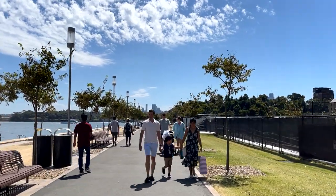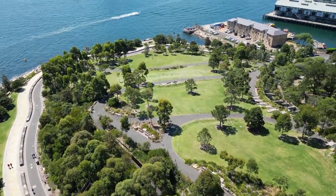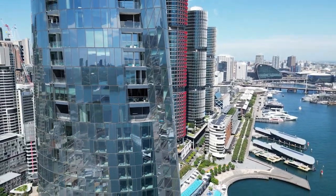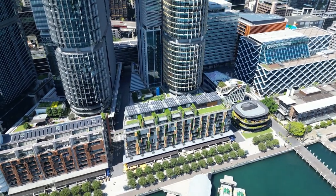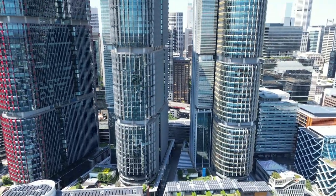Twenty years later, in 2023, this is what has resulted at Barangaroo. The road to this result has been complex, colourful and quite frankly very controversial. We'll get to that controversy later on, but first let's analyse what has resulted at Barangaroo — a result that I feel has been truly spectacular.